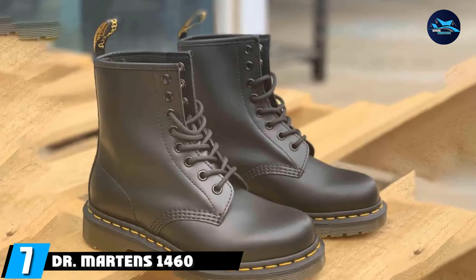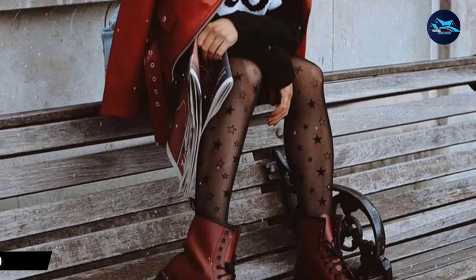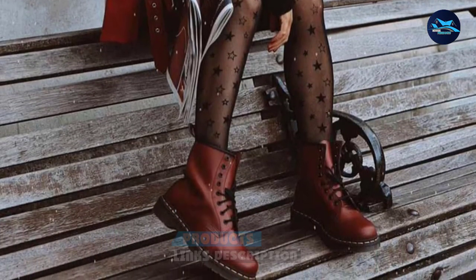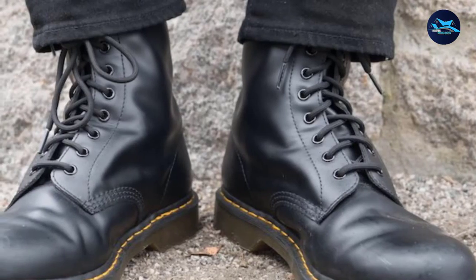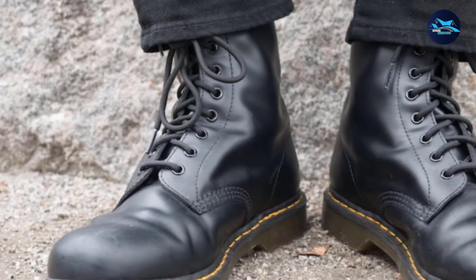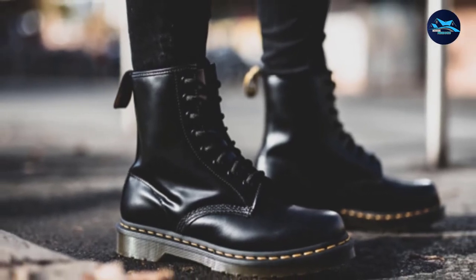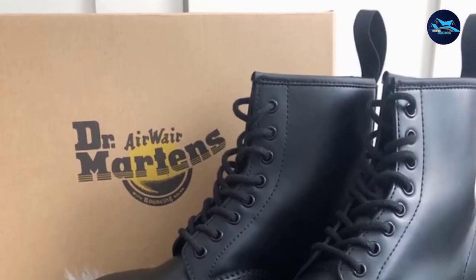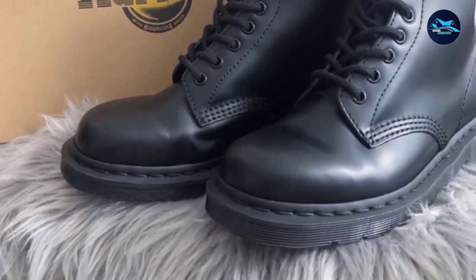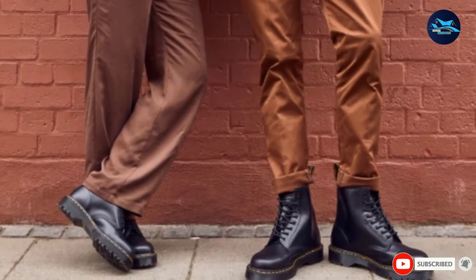Moving on to the next at number 7 with Dr. Martin's 1460 Slip-Resistant Service Boots. These shoes are made for work and play. The slip-resistant boots have great support and an enhanced grip. They also look great even outside the kitchen. If you find yourself running from the kitchen to events, you won't have to stop to change your shoes. Made with industrial, water-resistant leather, Dr. Martin's are easily wiped clean. They take a couple of days to break in but are comfortable after that. The shoes are versatile and help you express your individuality while staying safe and comfortable at work.